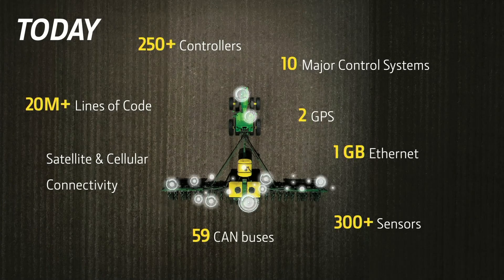If you think about where things are today, that same product goes a lot faster than it did in the previous slide. And because of that, and because of a lot of other things that have changed, it's become significantly more complex. Now, 250 controllers or more depending upon how many row units you might have in the planter, 20 million lines of code. We're now connected via both terrestrial cellular connections and satellite connections. No longer just a compact flash card — 10 major control systems. We put GPS on both the tractor and the planter to make sure the planter is where it's supposed to be, not just the tractor. Gigabit Ethernet on that machine because we're moving a whole lot of data around and doing it really fast. And the amount of sensing has increased substantially as well.